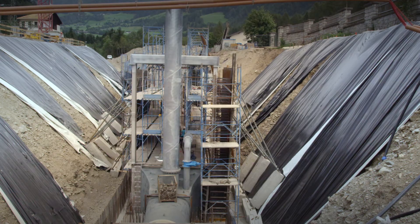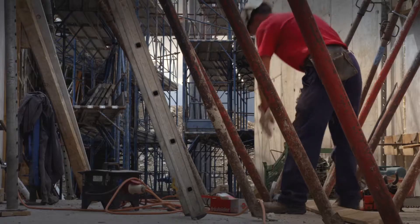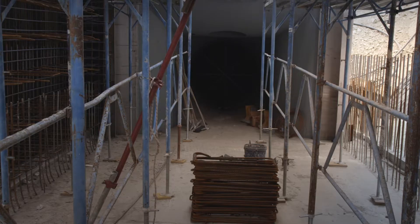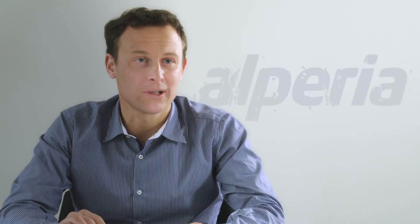Costs could be saved because we didn't need to build additional structures. The entire construction could be completed in 16 months.